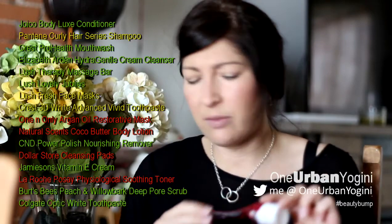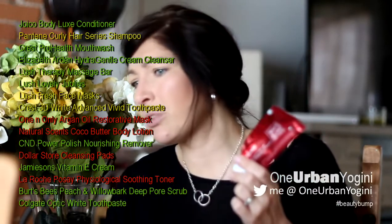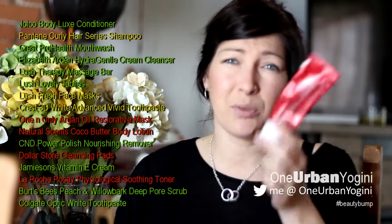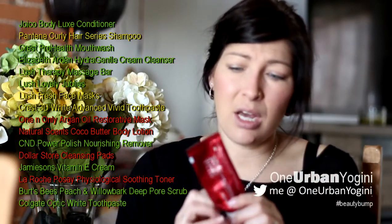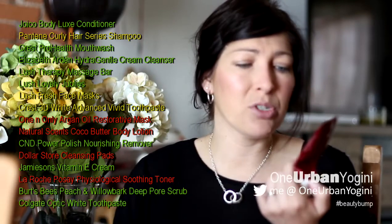I could do a comparison: Colgate Optic White versus Crest 3D White. I like the Colgate one better — I've repurchased it and it's actually completely empty upstairs in my bathroom right now. My backup is one of my natural toothpastes — I have a bunch of Tom's natural toothpaste, but I don't like them as much. For the Colgate Optic White over the Crest, I did notice a difference with my teeth whitening.